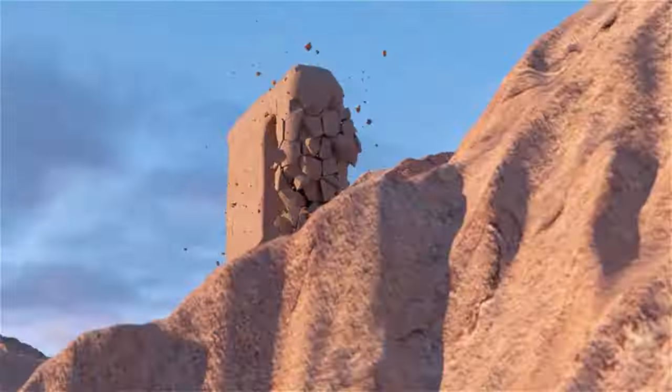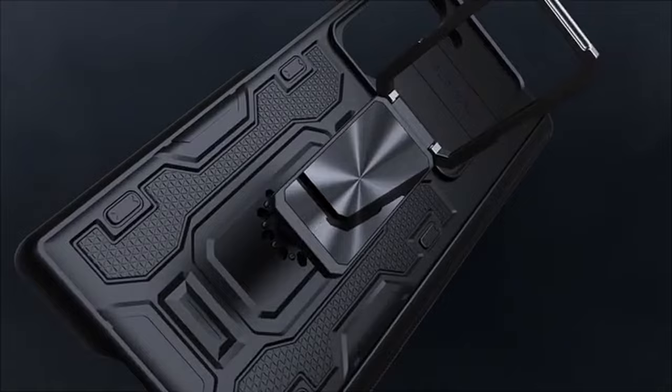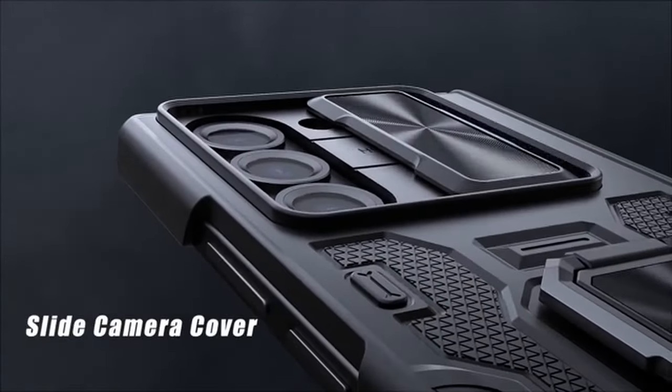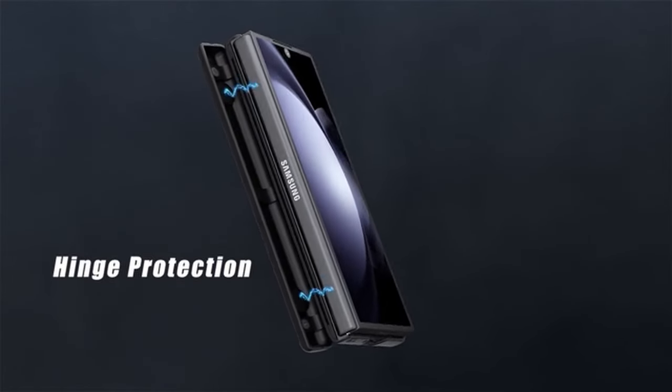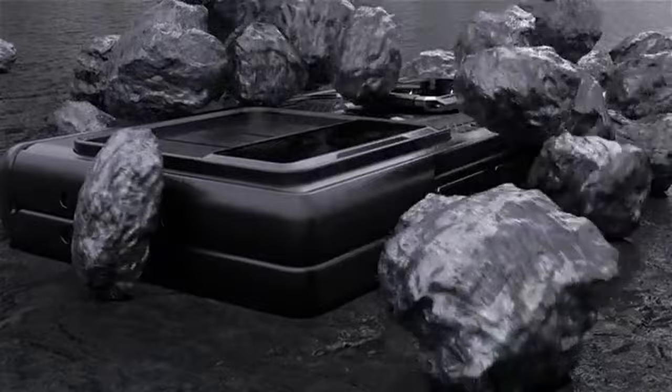The Samsung Galaxy Z Fold 6 is a powerful and innovative device, but it's also prone to damage. Welcome to All Cases Here. In this video, we are going to talk about the 6 best Samsung Galaxy Z Fold 6 cases you can buy. This list is based on my personal opinion and research, ranking them based on quality, features, and pricing.